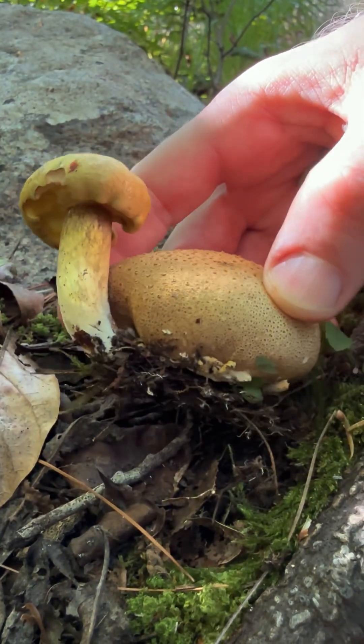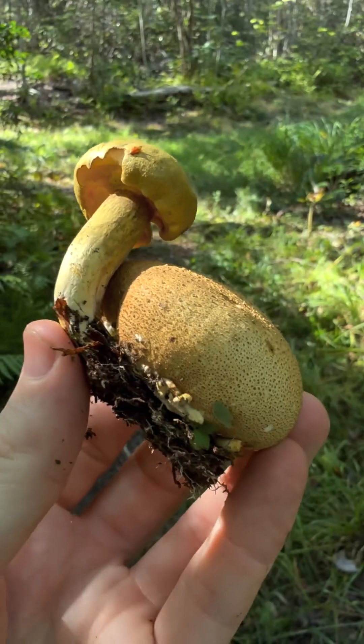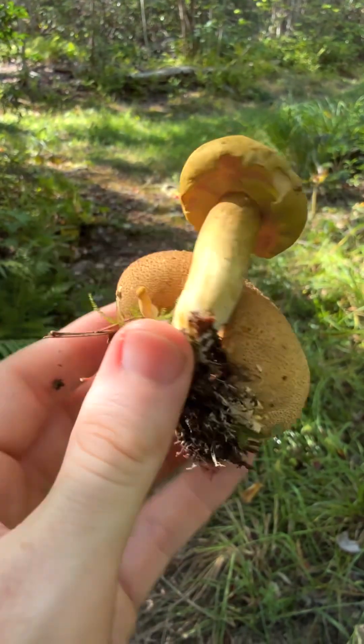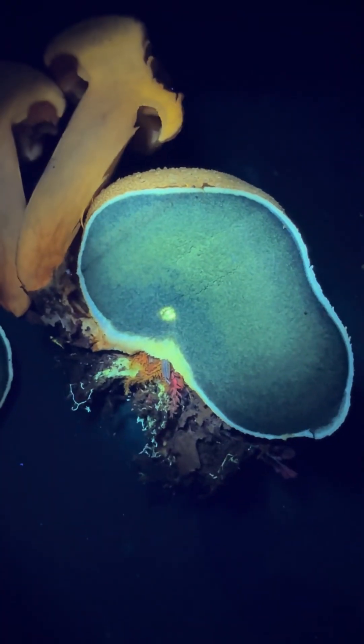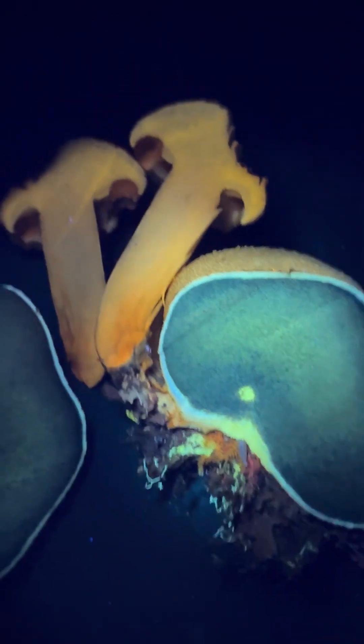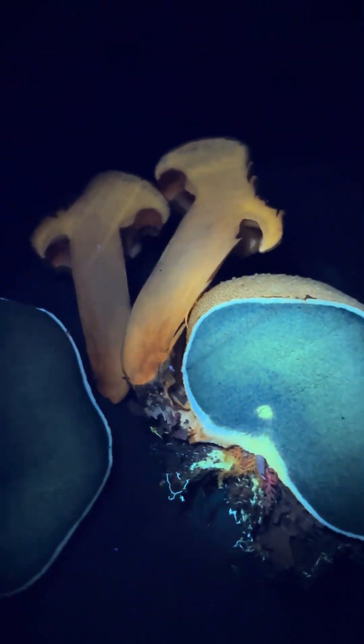Earth ball getting parasitized by this parasitic bolete. Here's a cross section of that earth ball and that really cool parasitic bolete. It glows bright orange under UV — that's super cool.